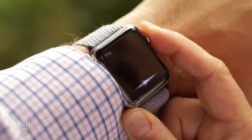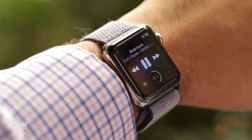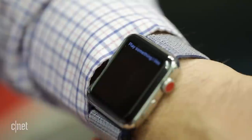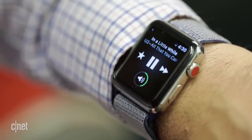Siri is the way that you handle any additional requests on the Apple Watch — asking for a particular artist, song, or genre, or anything you can do with Siri on the phone. But here, there's no way to type requests. You're either going to have to use Siri or go back to your phone.